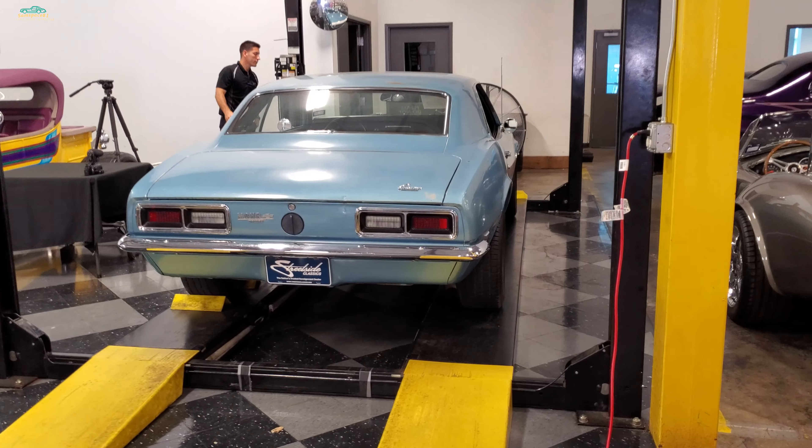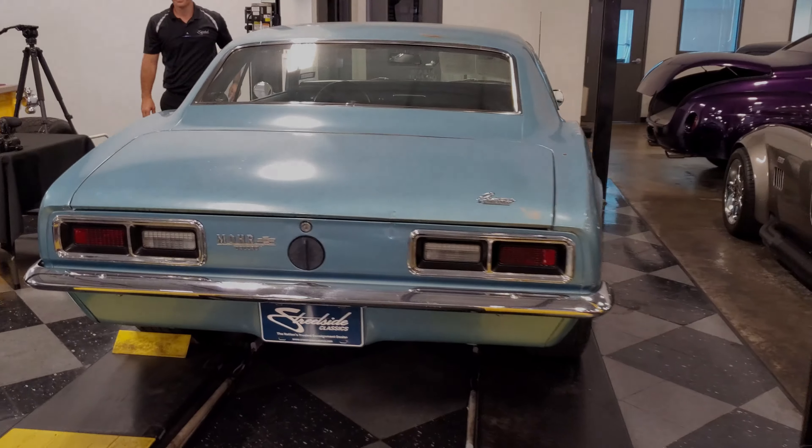I'm going to ride in the car. Alright, they all go. Squirrel.